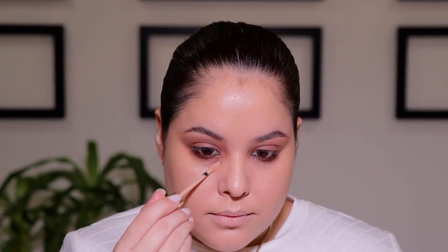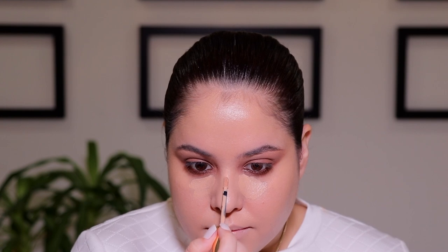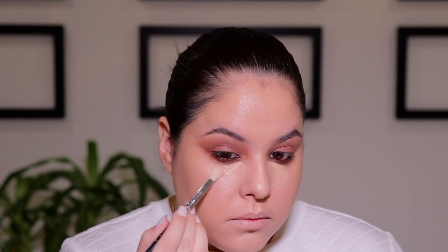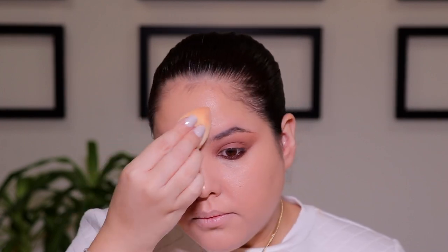I'm going to go back in with my YSL All Hours Concealer and I'm just going to conceal my under eyes, down the bridge of the nose, a little bit on the chin and also up in the forehead. Now the key to this look is to use very little product so don't go too crazy with your concealer. I'm going to blend it out as much as I can using a brush and then go in with the beauty sponge to really push and further blend that product into the skin.